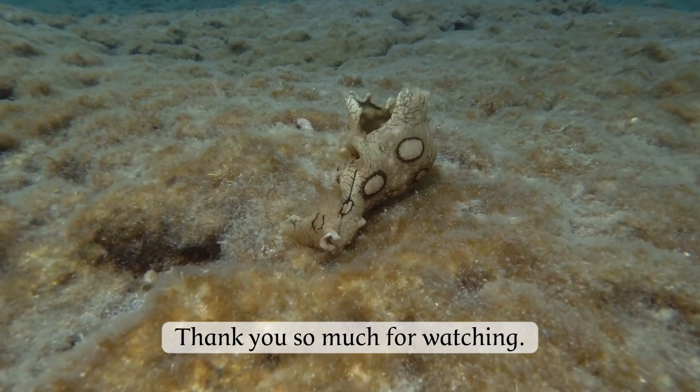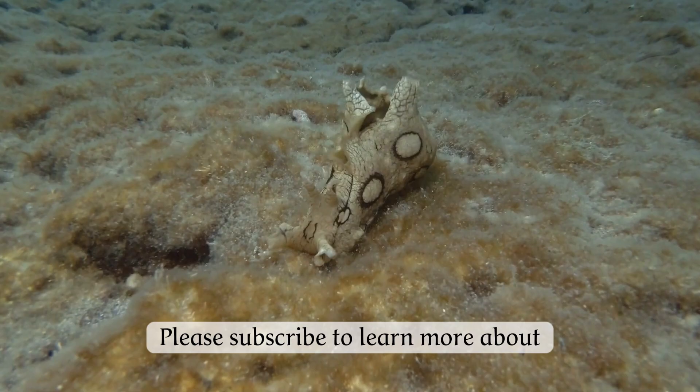Thank you so much for watching. Please subscribe to learn more about our amazing animals.